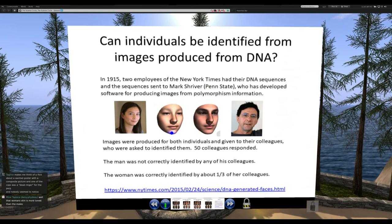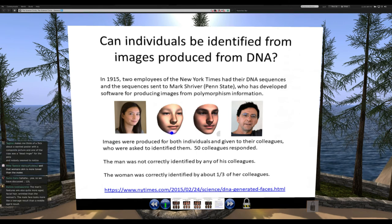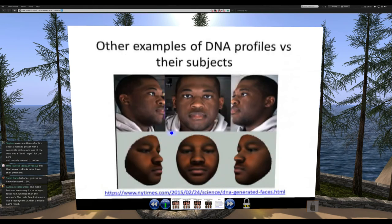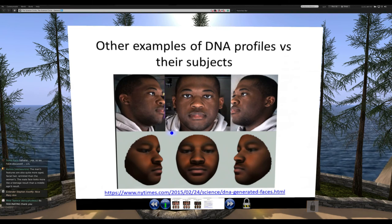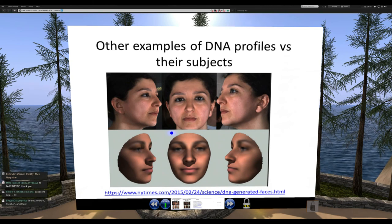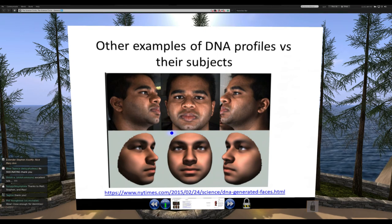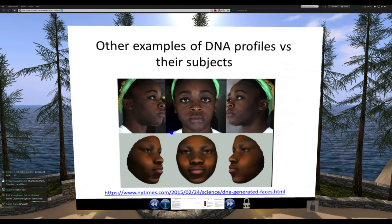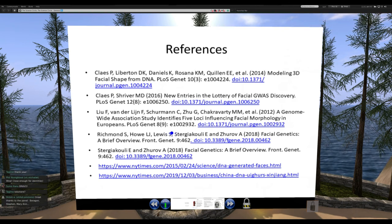The next few slides are similar to what Matt showed earlier, so I'll skip them. One thing worth mentioning: people can now use telomere length to get a sense of somebody's age — I wonder if that's something incorporated in the age progression work, which would make it that much more precise.